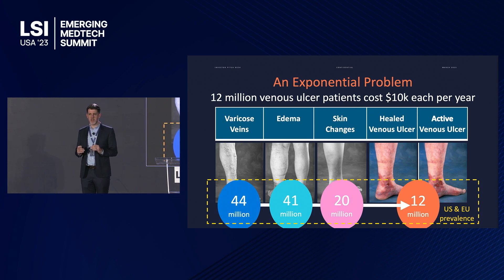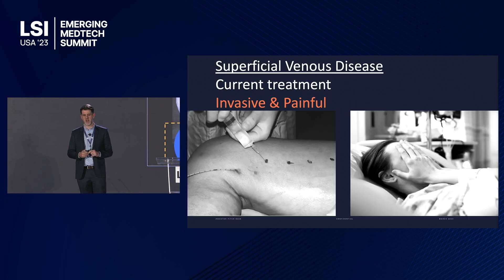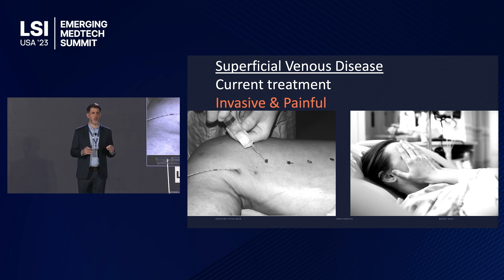This leads to 12 million sufferers in the US and EU caught in a vicious cycle of recurrence between active and temporarily healed ulcers, costing ten thousand dollars each per year to manage. Current treatments are unacceptable — they burn out the vein, which is very invasive. To start this minimally invasive procedure, patients require 10 to 20 stab injections to inject a liter of anesthetic fluid to prevent skin and nerve injury, so patients are either in tears or they present when it's too late.